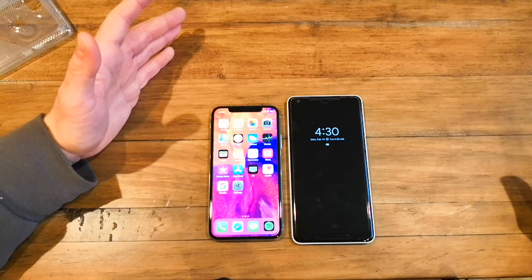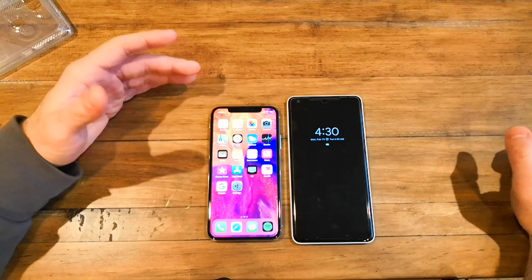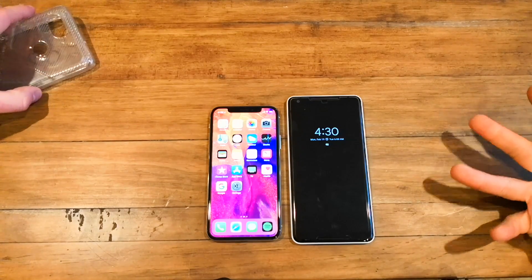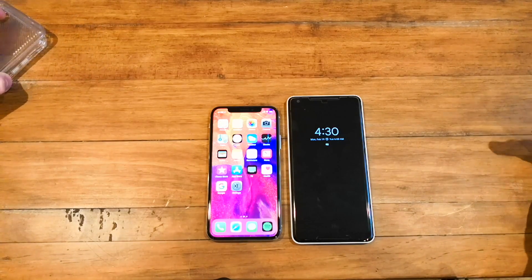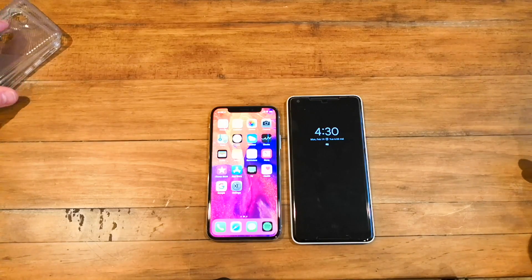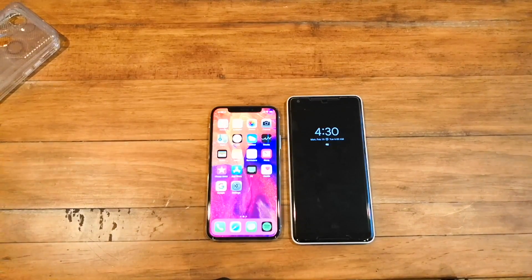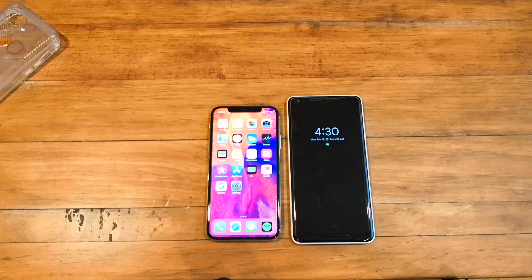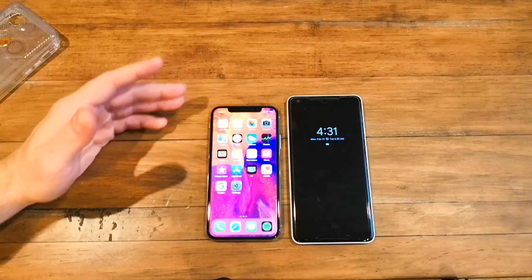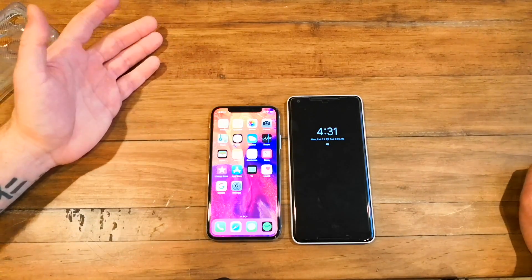Siri is going to be a sore subject. Siri is certainly less useful than Google Assistant — it's less conversational and can't do a lot of simple things that Google Assistant can. I'd say it's still behind both Amazon Alexa and Google Assistant. Maybe Siri has beaten Bixby, but I wouldn't be too proud of that. The new HomePod, for example, can only use Siri, and it's certainly lacking in comparison. Google Assistant can basically do everything — control your phone, control smart home devices like a Nest thermostat. HomeKit with Siri works, but only with a certain number of things. Google Assistant blows Siri out of the water in almost every test.